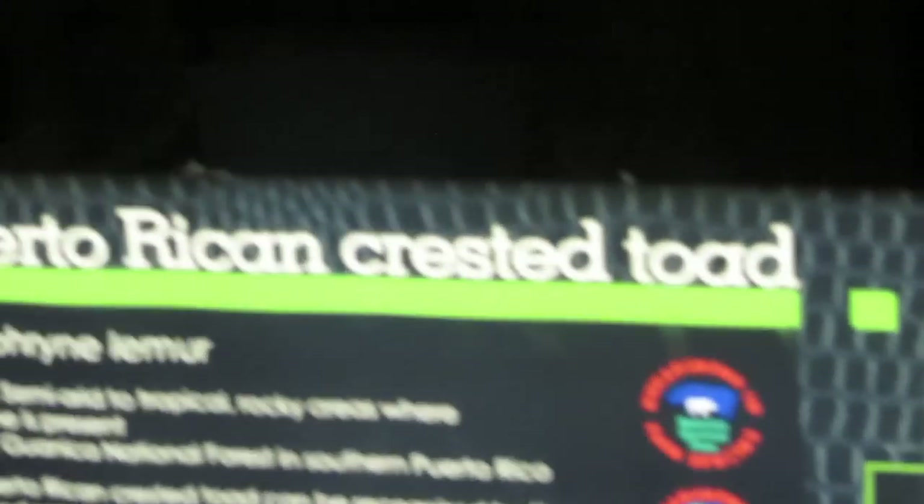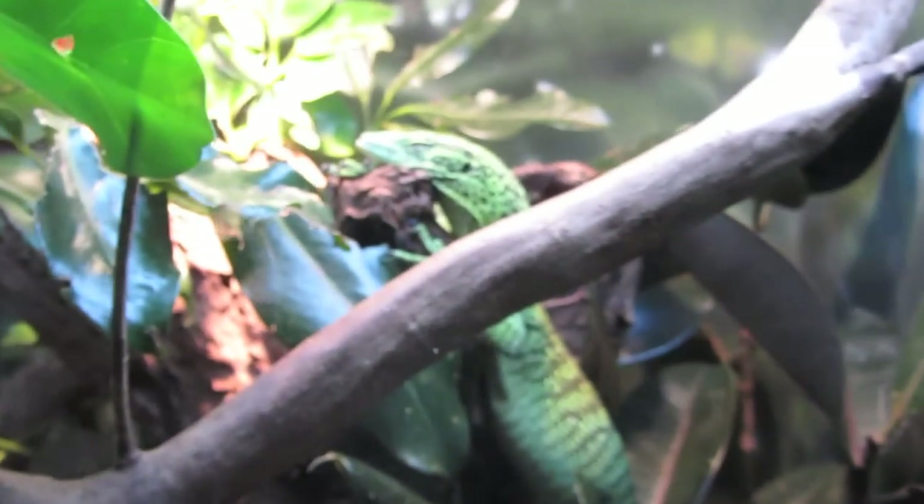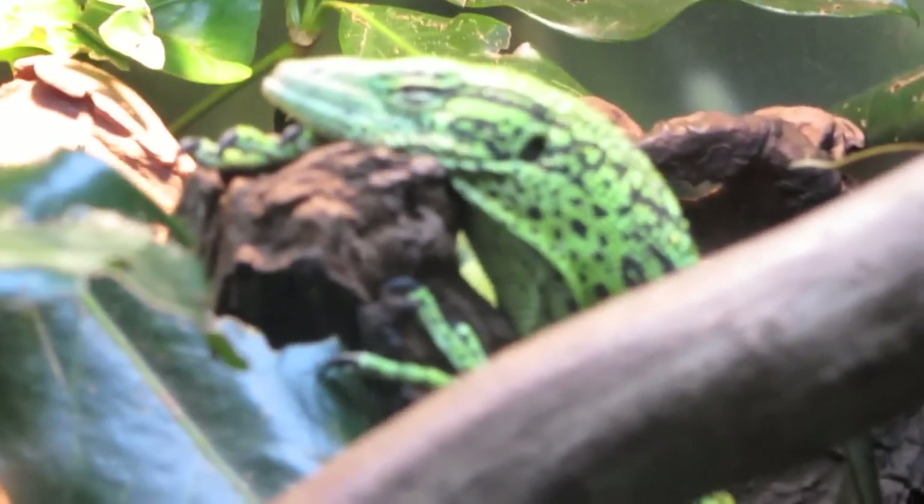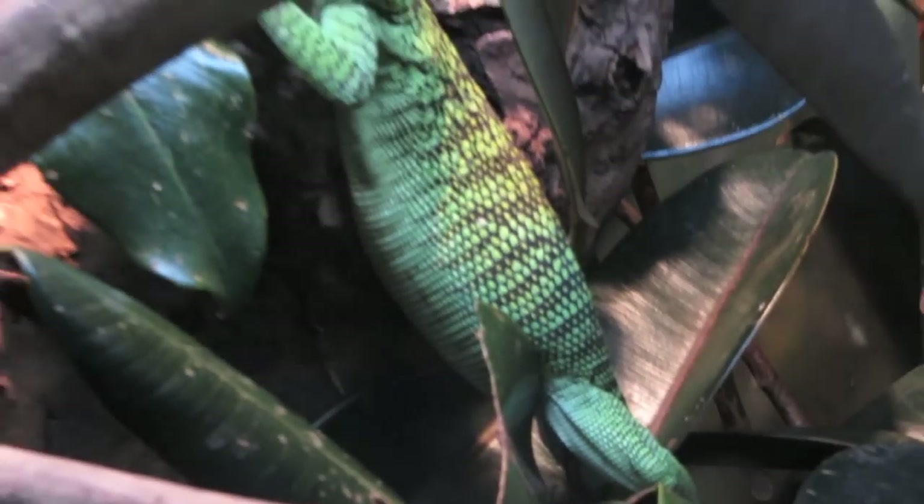Those are budget frogs, pretty cool — kind of freaky-looking. Right there is a Puerto Rican crested toad — never seen one of those before. And then coming up, right there is a yellow tree python — looks kind of green but he's yellow — for an arboreal species, pretty cool.